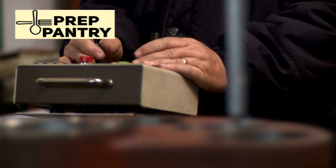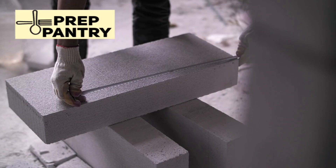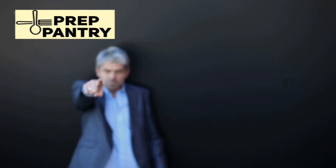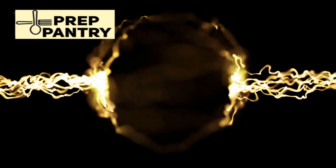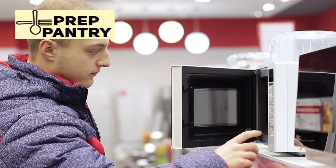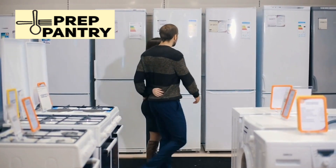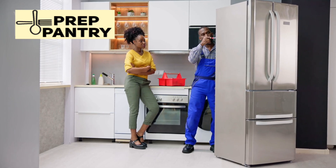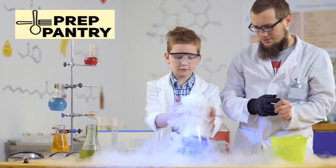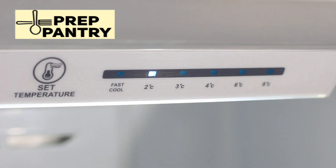To prove this once and for all, actual hands-on testing was conducted with three different refrigerators — not estimates, not formulas, real measurements with real fridges over a full 24-hour period. The first fridge was rated at 345 watts, a standard household model, nothing fancy. The second was what you might call a beefy fridge, rated at a hefty 609 watts, much larger, more powerful compressor. The third was a lab fridge rated at 350 watts, but with extra features like an ice maker, water dispenser, and a touchpad control panel.